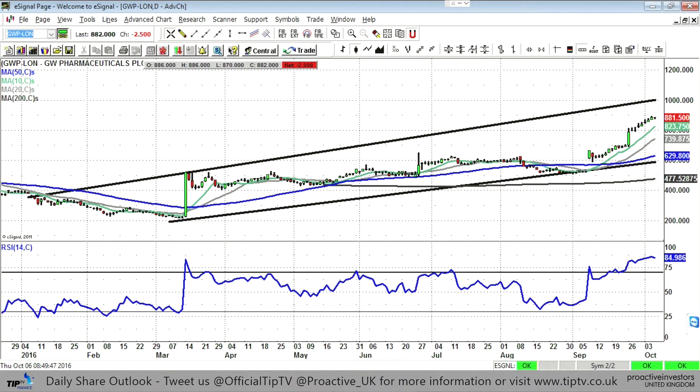Ideally you're looking for dips to the 50-day line, which is way below at 629. As you can see, after the break higher in March the 50-day line basically supported the share. Probably at this stage the 20-day would cover it, around the seven pounds level. It's really about seeing where we are in relation to the moving averages and also seeing where the RSI is — towards 50 would be the ideal scenario.